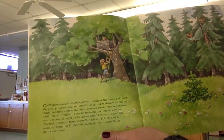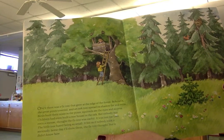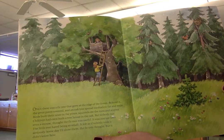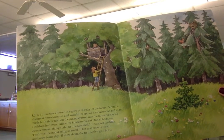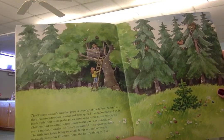Once there was a fir tree that grew at the edge of a forest. Behind it the great pines towered and an oak tree spread its shadow far and wide. Birds built their nests in the pines. Squirrels ate the nuts and acorns. Children had even built a tree house in the oak. But nobody, not even a mouse, thought the fir tree was useful. It was just too little.